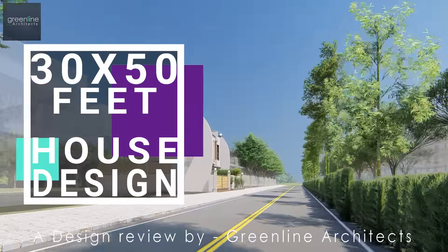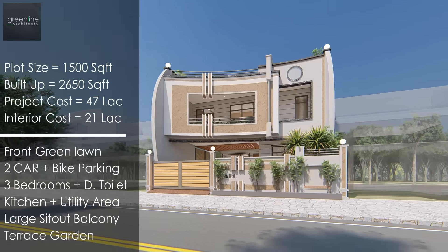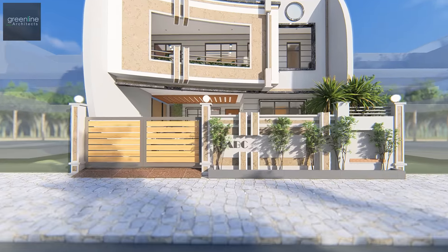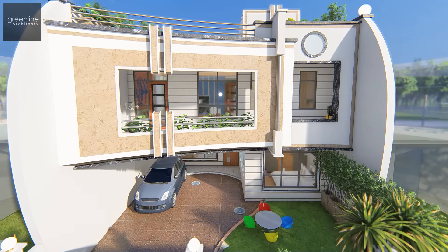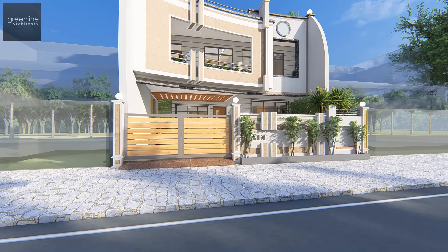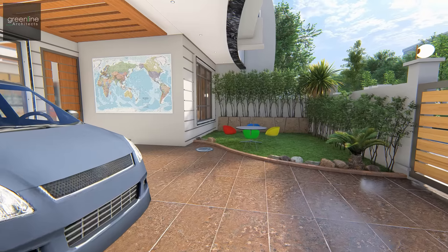Hello and welcome to Green Line Architects' YouTube channel. Today we are going to present a design review for a 1500 square foot plot area. The facade gives a creative and modern look owing to its own texture and color, breaking the accustomed straight lines. Curved lines become an important element of the elevation design.